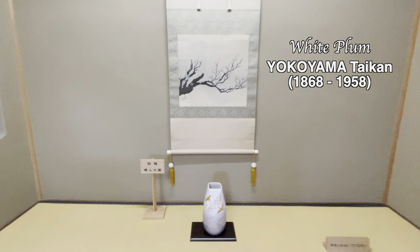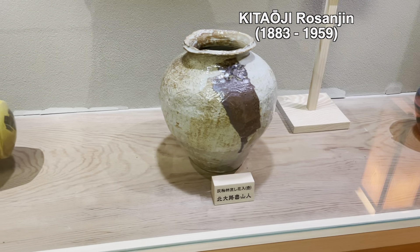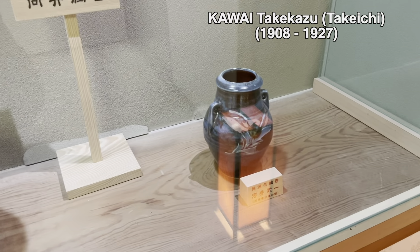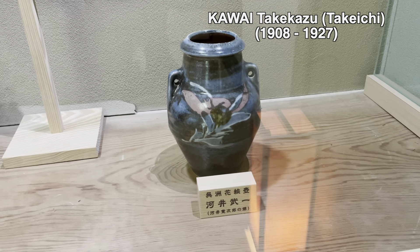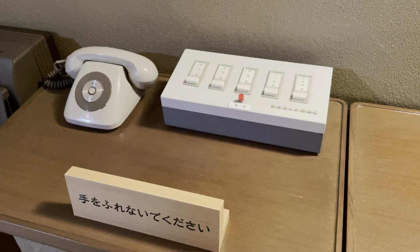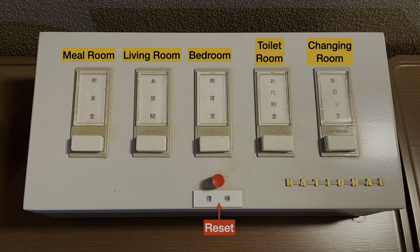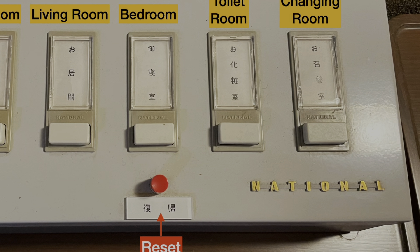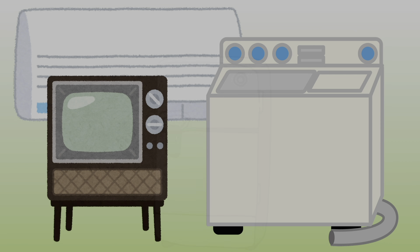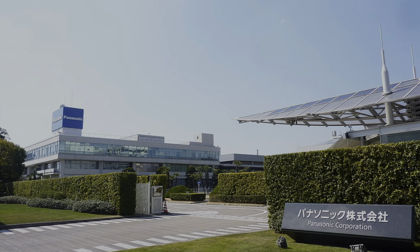Here and there, arts and crafts from Chorakuen's collection are also on display. The furniture and collections are kept very carefully, as if they were new. But electronics tell history. This is a telephone line selector, which allows you to call different rooms of this building. It's interesting to see the National logo — a brand that used to make all kinds of electronics such as air conditioners, washing machines, TVs, refrigerators, and rice cookers. It later changed its company name to Panasonic.